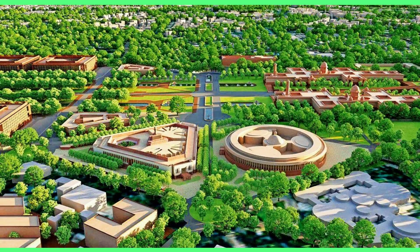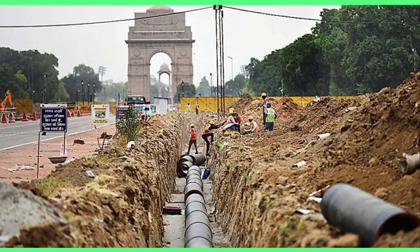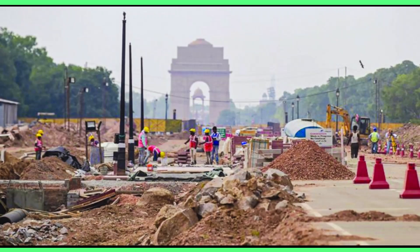A new garden near the Yamuna and a biodiversity arboretum are also included. The estimated cost of the project is Rs. 20,000 crores and it is slated for completion in 2026. The first phase, launched in the current fiscal year, aims to complete the new Parliament building and rejuvenation of the Central Vista Avenue at a cost of Rs. 1,339 crores.